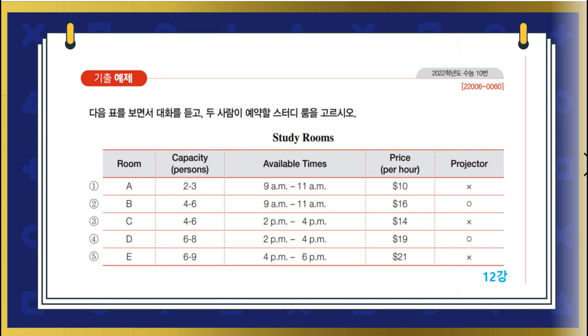Yeah. This one is too small for us. Right. We need a room big enough to accommodate six of us. Now let's look at the times. We all agreed to meet after 1 p.m., right? Yes. Then let's skip this one.